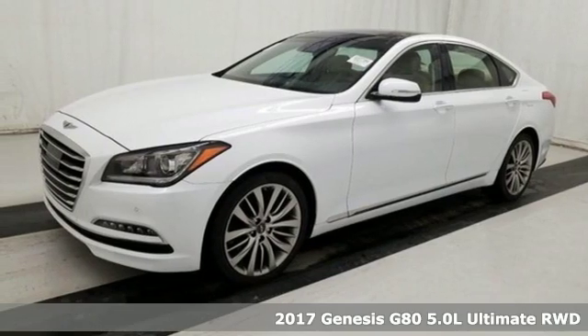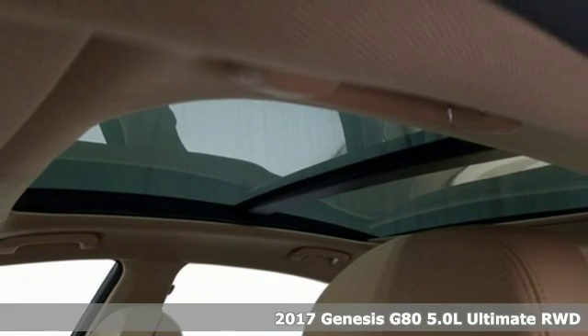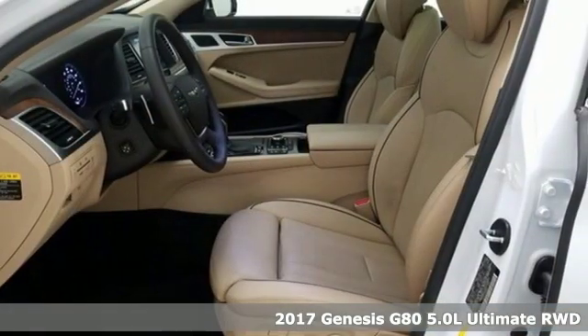It's a 2017 Genesis G80. Even at a standstill, this luxury performance sedan appears to be in motion.